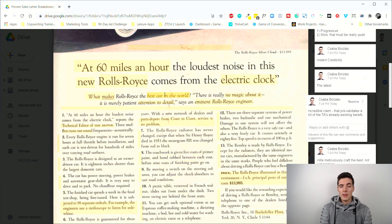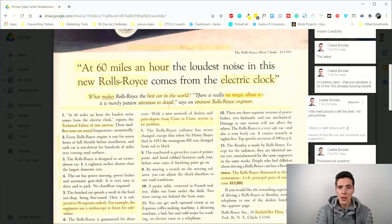Even though it's an incredible claim — 'best car in the world' — it draws in the target audience, who are used to the finest things in life and want to find out why. It also pre-validates their existing beliefs: 'I always knew Rolls-Royce was the best car in the world, now I'm going to find out why.' It creates curiosity.